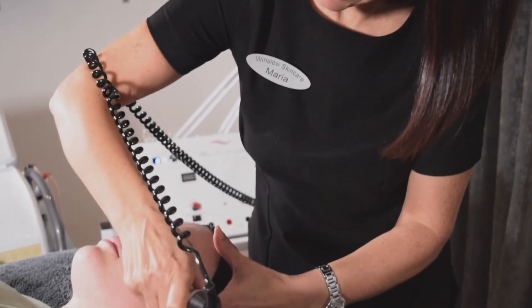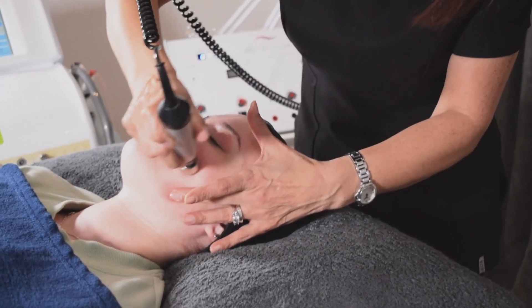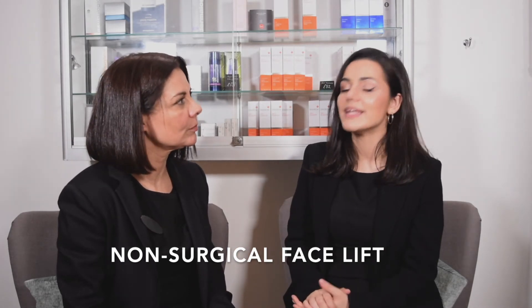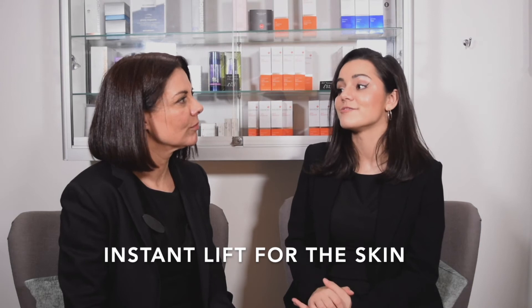What type of skin is it good for — is it good for congested, spotty skin? Congested skin, acne-prone skin, but also anti-aging. I've got a lot of clients that call it their non-surgical facelift because you see it straight away. It is like a little instant lift for the skin because you see that brightness and luminosity really increase dramatically.